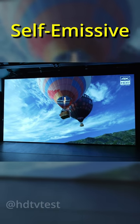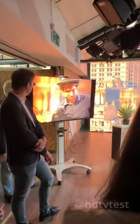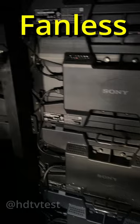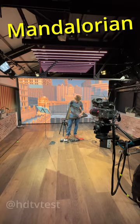A 220-inch self-emissive display which can deliver 1700 nits full screen — that's brighter than my future! This is the Crystal LED installed at Sony's new virtual production space to create any background you can imagine, similar to the concept used in The Mandalorian.